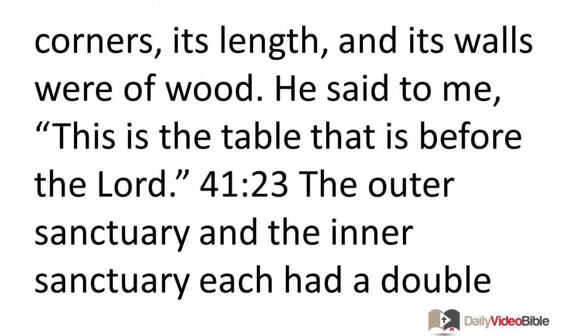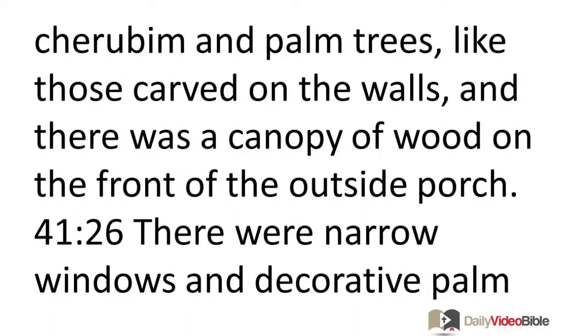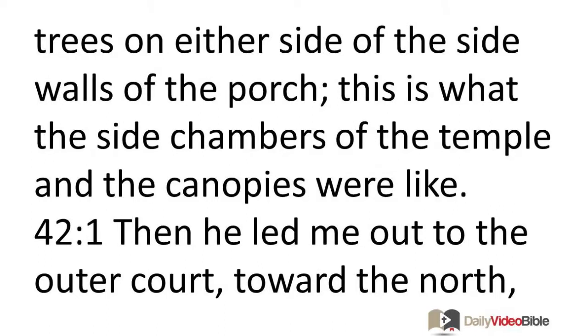The outer sanctuary and the inner sanctuary each had a double door. Each of the doors had two leaves, two swinging leaves, two leaves for one door and two leaves for the other. On the doors of the outer sanctuary were carved cherubim and palm trees, like those carved on the walls, and there was a canopy of wood on the front of the outside porch. There were narrow windows and decorative palm trees on either side of the side walls of the porch.